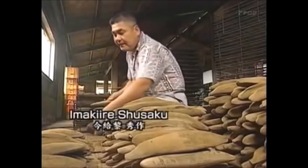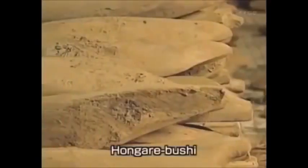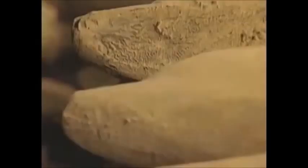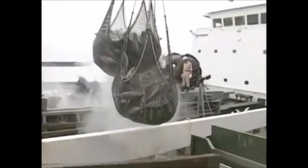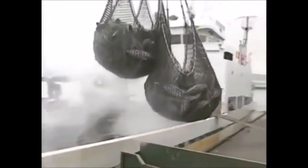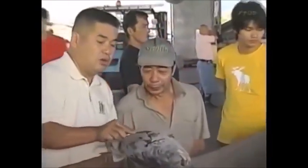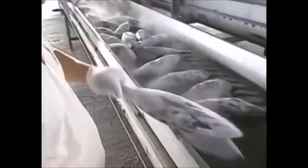Imaki-irei Shusaku has been preparing katsuobushi in Makurazaki for 30 years. This is premium katsuobushi known as hongarebushi — it takes six months to produce each block, a process which concentrates the umami flavor. The first step in preparing katsuobushi is to select the fish. If they are too fatty, the katsuobushi will not produce a translucent soup. If the fat content is too low, there will be no depth to the flavor. The fish that are selected must have just the right level of fat.